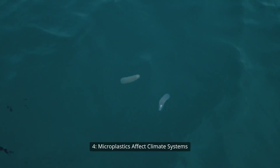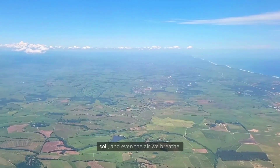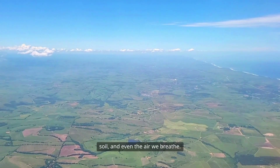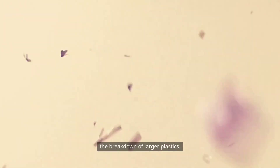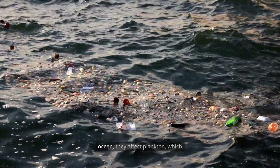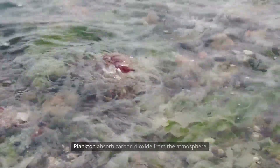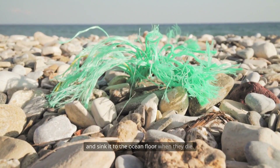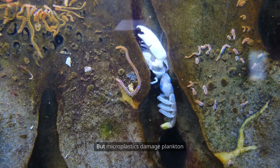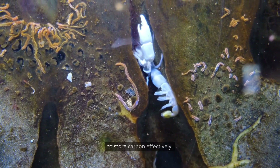Microplastics affect climate systems. Tiny plastic particles known as microplastics are found in oceans, soil, and even the air we breathe. These particles come from clothing fibers, tires, packaging, and the breakdown of larger plastics. When microplastics float in the ocean, they affect plankton, which help regulate Earth's climate. Plankton absorb carbon dioxide from the atmosphere and sink it to the ocean floor when they die. But microplastics damage plankton health, reducing their ability to store carbon effectively.